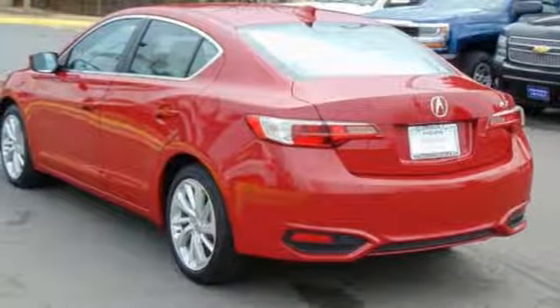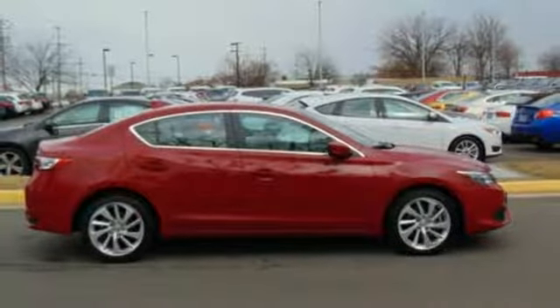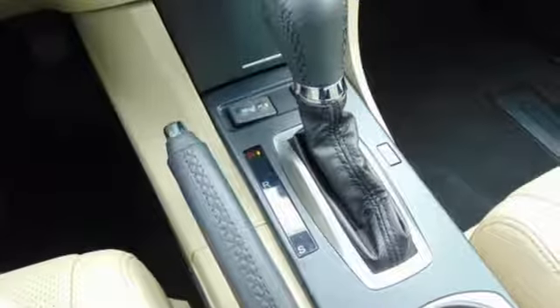External memory control. Dual zone climate control. Front wheel drive with traction control. Driver and passenger front and seat mounted airbags. And power heated mirrors.